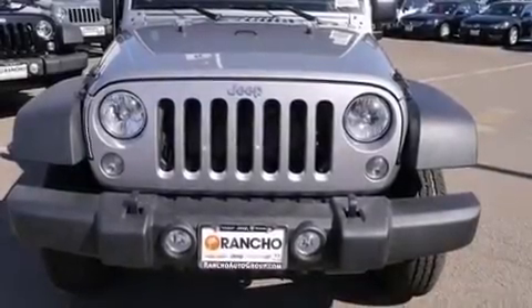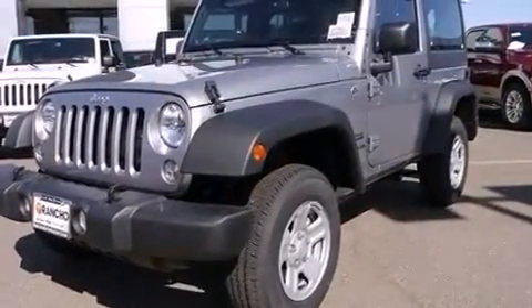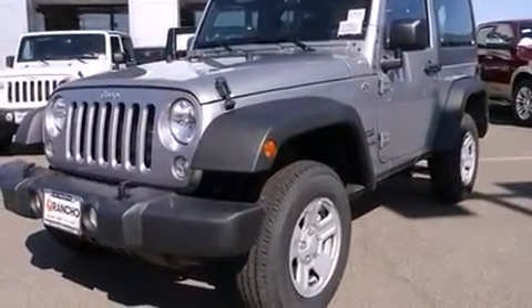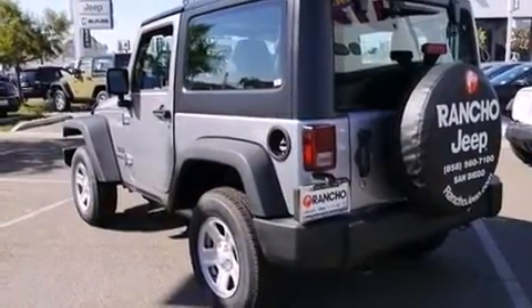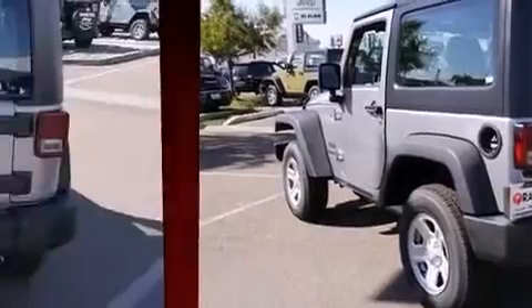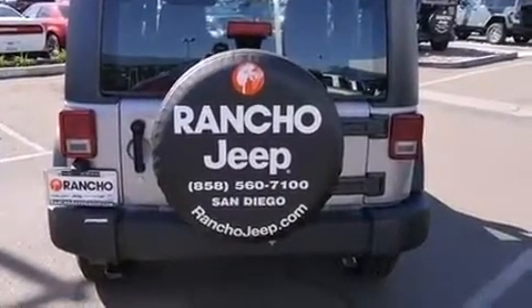The 2014 Jeep Wrangler — this two-door, four-passenger convertible offers the latest in technological innovation and style. Under the hood, you'll find a six-cylinder engine with more than 270 horsepower, and for added security, dynamic stability control supplements the drivetrain.